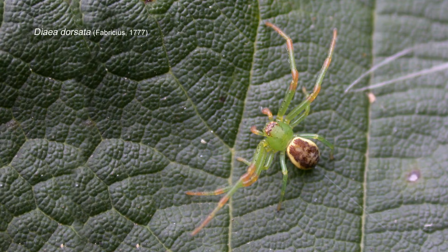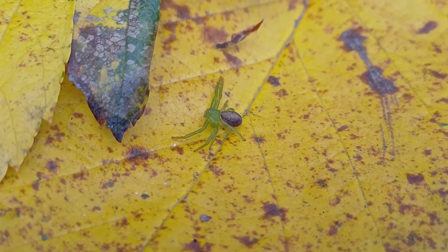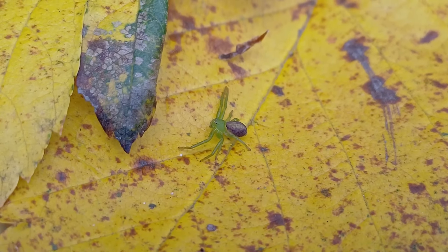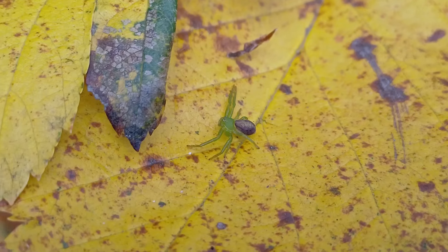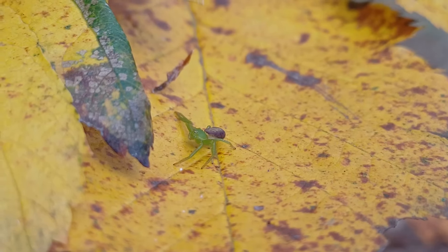I think it's classed as one of the running crab spiders, and they are quite flighty. This one, because the temperature hasn't warmed up sufficiently yet, is quite approachable — just sat openly on this leaf here.